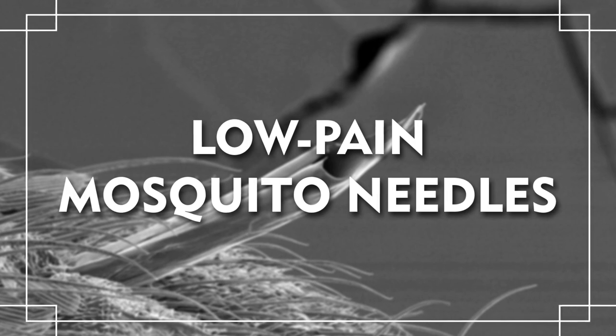Low-pain mosquito needles. There are a lot of people who steer clear of the doctor's office because of the idea of needles. Getting your blood drawn typically hurts. However, mosquito bites, which pretty much do the same thing, are initially pretty painless and sometimes unnoticeable. That's because they use a special design that reduces the surface area of the point of impact. Scientists are now working on incorporating this design into medical needles to reduce pain.